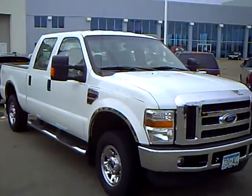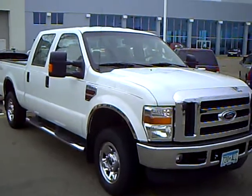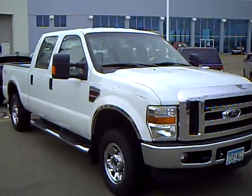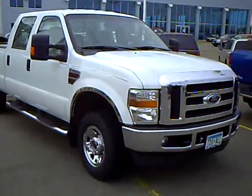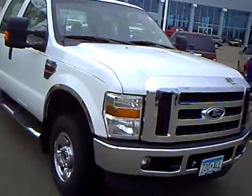Hello, my name is Jim Hitter. I'm at Mills Ford in Brainerd and I got a 2008 Ford F-250, stock number 1F100242C, white in color.